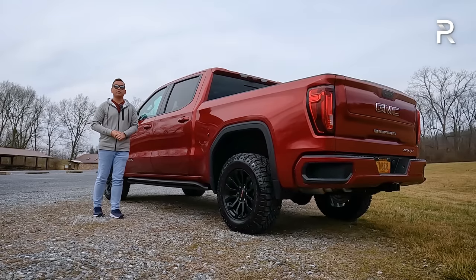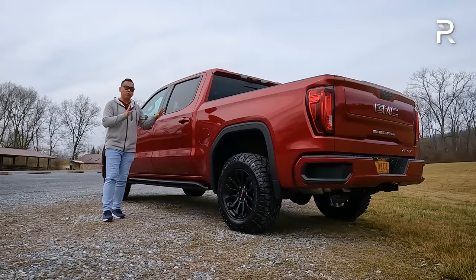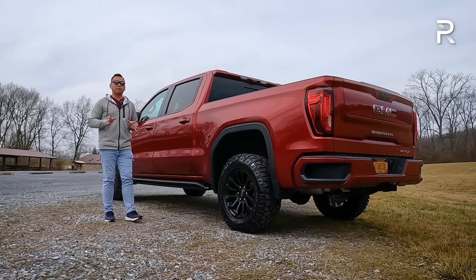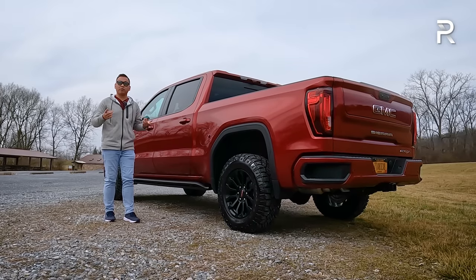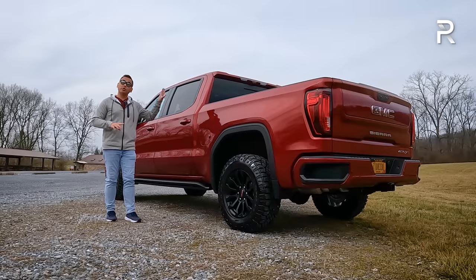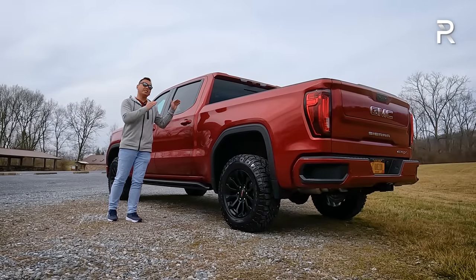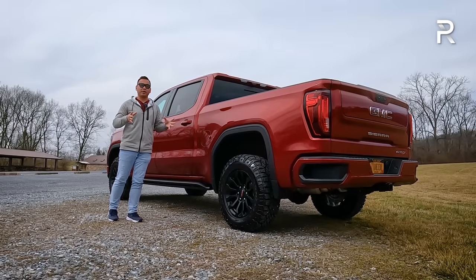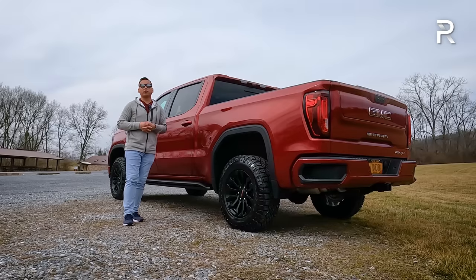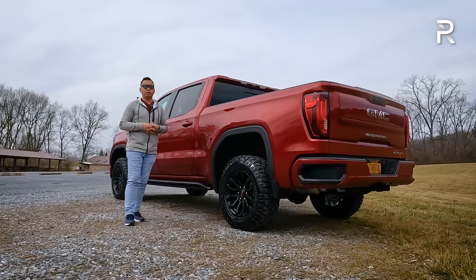The 6.2-liter V8 delivers solid performance — 0-60 in just under six seconds is great for most people. Unfortunately, the fuel economy of the AT4 isn't great, although if you're buying a more off-road capable truck, you expect to get less fuel economy. For those who want better fuel efficiency, the Toyota Tundra and the F-150 with hybrid systems will do better. You could also get the diesel, but the AT4X doesn't offer the Duramax diesel, which is something I wish GMC would address.